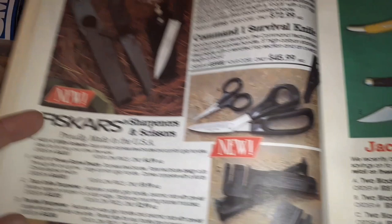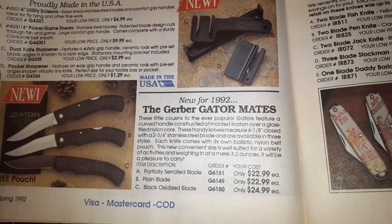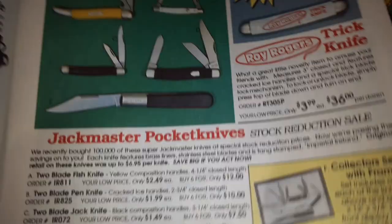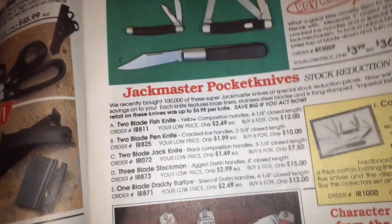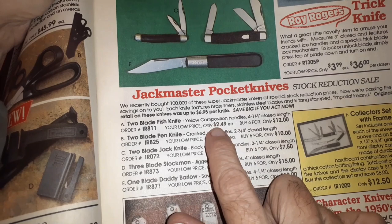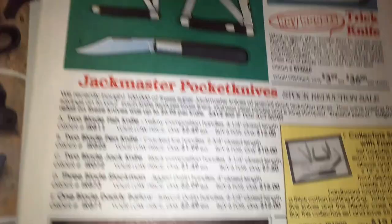They've got some of their newer stuff coming out new for '92 — the Gerber Gator, Gator Mates, partially serrated blade and everything. And look at this — an Imperial fish knife. How much would that cost? $2.49! Two dollars and 49 cents. Six of them for $12.